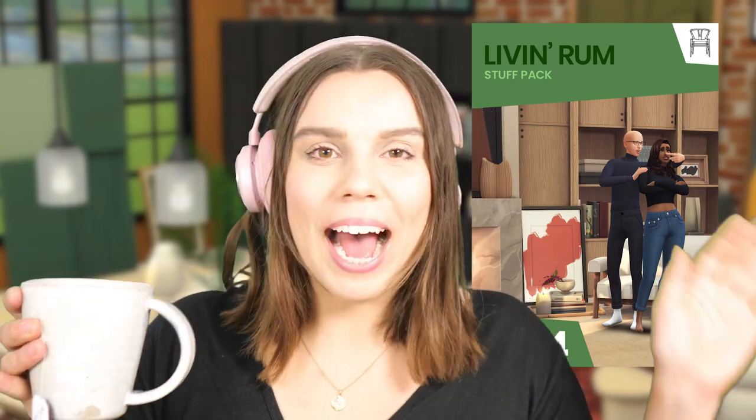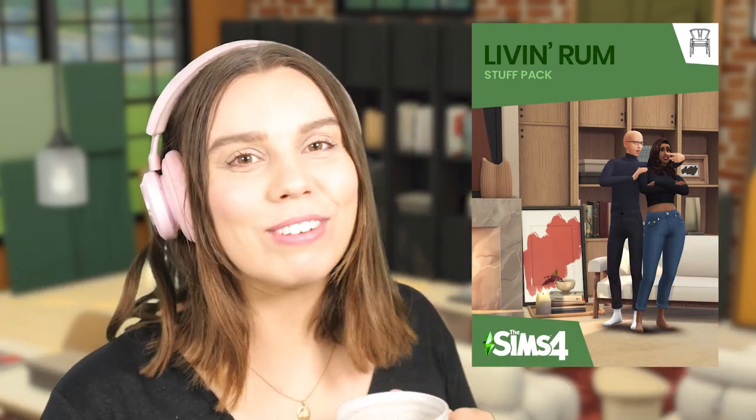Has life got you down? Do you feel like you need a change? Do you need to escape from the everyday mundane activities? Well, have I got something for you? It is the brand new Livin' Rum Pack from Hey Harry and Felix Andre.